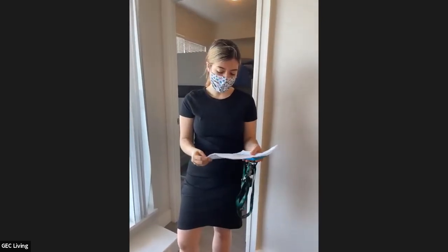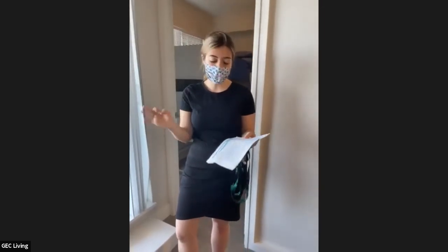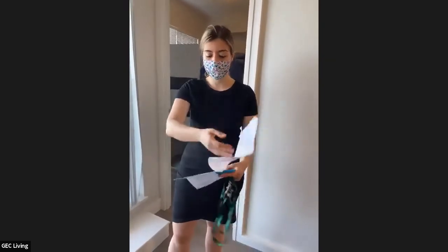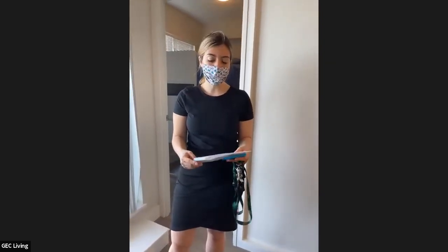Let me recap the institutions we are close to. We are a 20 minute walk to Langara. For UBC it is approximately a 40 minute bus ride or 5 minute drive, or 8 minute bus ride from certain stops. For KPU — Kwantlen Polytechnic University — it is a 12 to 15 minute Skytrain commute. We are very close to the Skytrain. For BCIT it is a 30 minute transit, and for other schools in downtown you can take the Skytrain and get there in about 20 to 30 minutes.